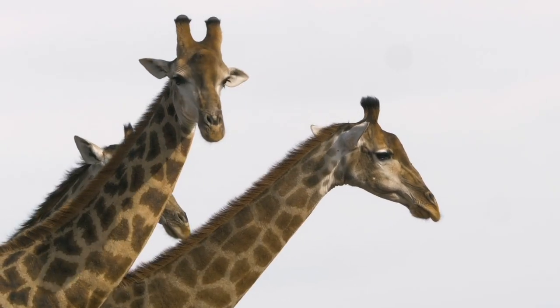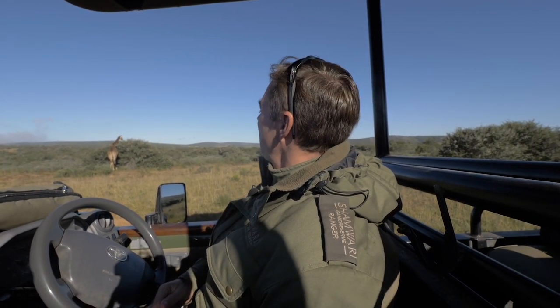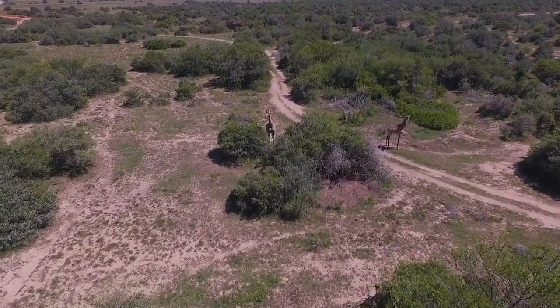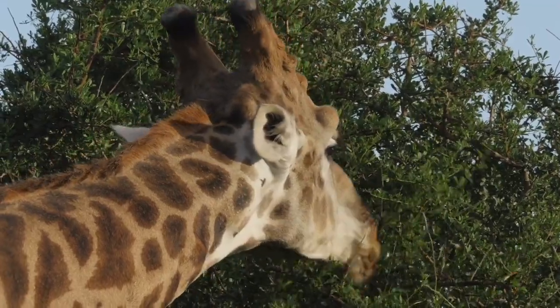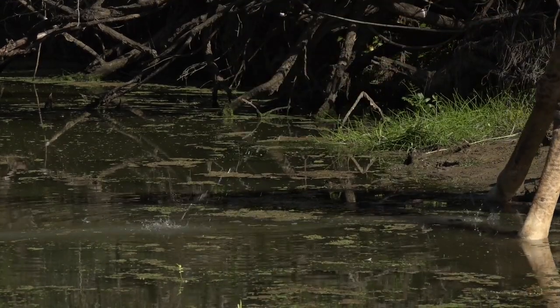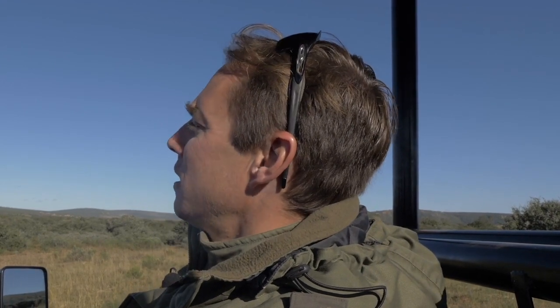A fascinating thing about the giraffe is its physiology — the adaptations required for such an incredibly long neck and long legs. They've got very tight skin covering the legs to help with circulation so blood doesn't pool in the feet. They have a massive heart relative to their size to pump blood all the way up to the brain. And when the giraffe puts its head down to drink, there's a very intricate network of blood vessels that slows down and dissipates the blood before it enters the brain, preventing a massive rush that could potentially damage or kill the animal.